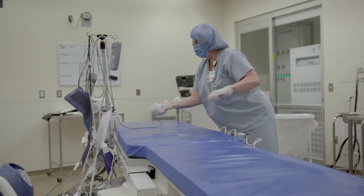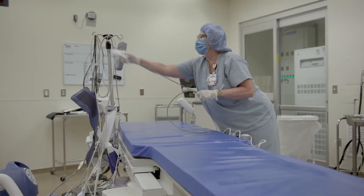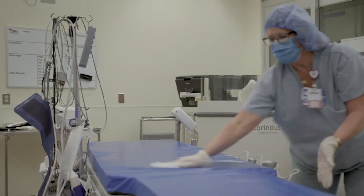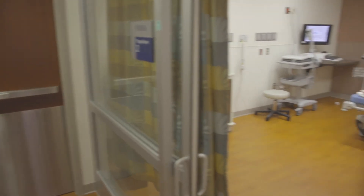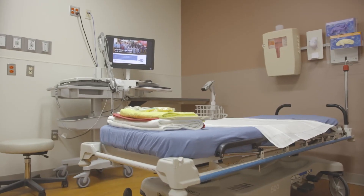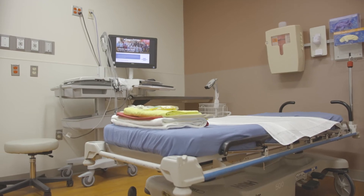Our operating rooms, surgical suites, and treatment areas are sterilized and everything is disinfected before and after every procedure. After your procedure, you will be taken to the recovery area, where the same stringent infection control standards are in place.